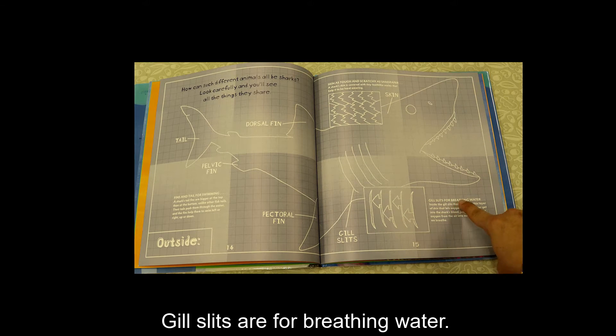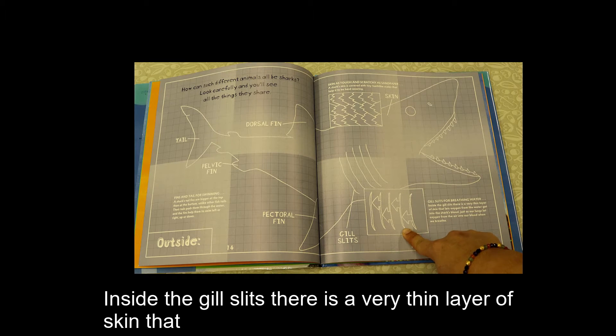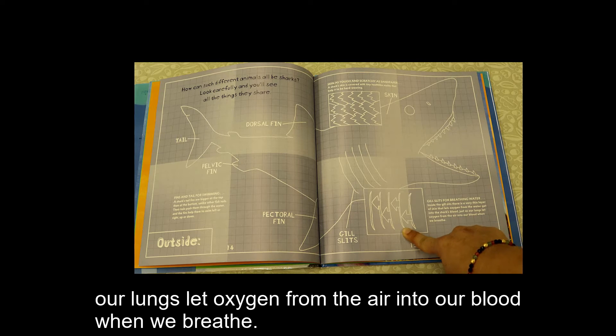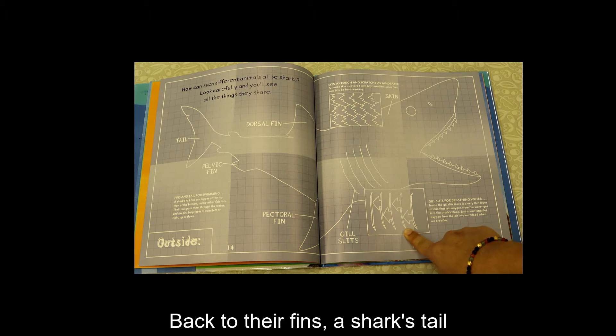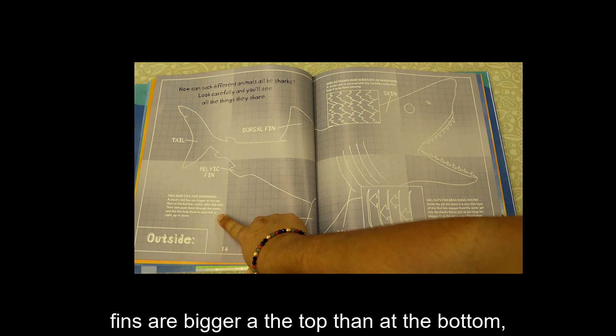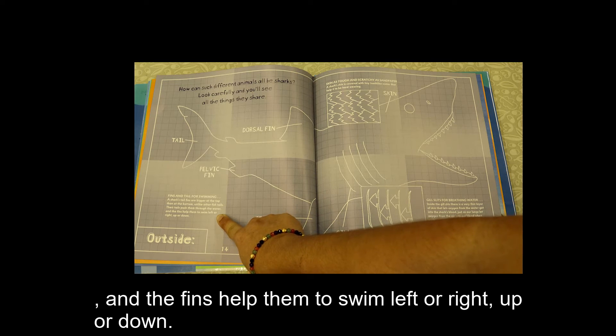Gill slits are for breathing water. Inside the gill slits, there is a very thin layer of skin that lets oxygen from the water get into the shark's blood, just as our lungs let oxygen from the air into our blood when we breathe. A shark's tail fins are bigger at the top than at the bottom. Unlike other fish tails, their tails push them through the water, and the fins help them to swim left or right, up or down.